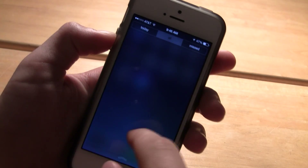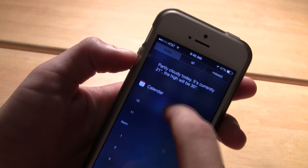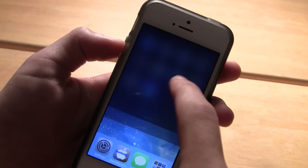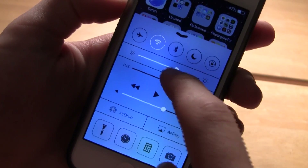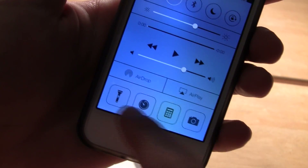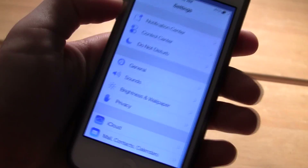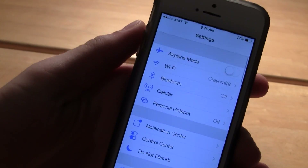In the notification center, you can have all, today — which gives you the weather, the calendar, and the reminders — and you can go to missed notifications. You can also pull up control center, which is one of my favorite features. It gives you quick access to settings like brightness, wallpaper, music, and flashlight, etc. You also get a redesigned settings application that looks a bit smoother and cleaner.